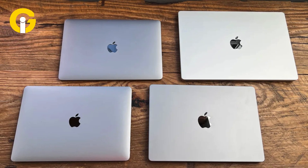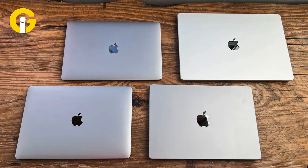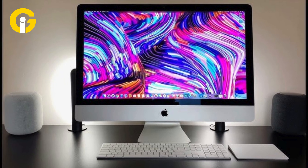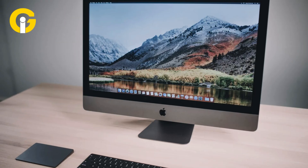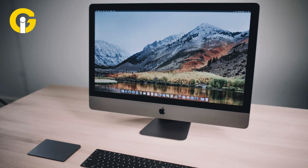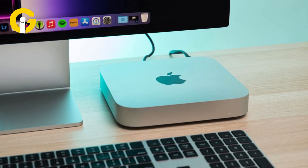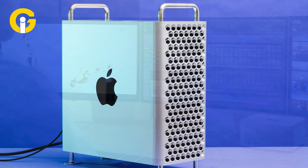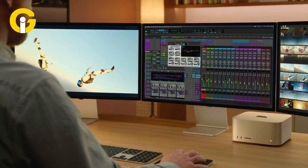The requirements for other Mac models remain the same as for Sonoma, with no additional model years dropped. The compatible models are: iMac 2019 and later, iMac Pro 2017 and later, Mac mini 2018 and later, Mac Pro 2019 and later, and Mac Studio 2022 and later.